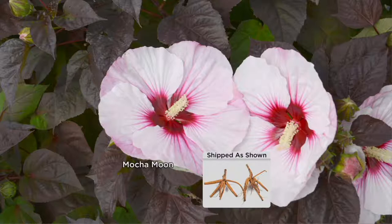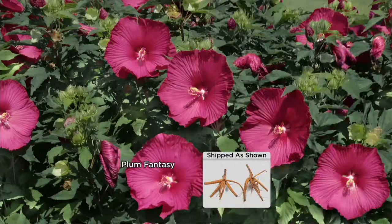There is the beautiful Mocha Moon — white with a ruby eye, and look at the purple leaves. It has purple leaves on this one, which is what makes the white flowers pop. I love that combination. I'm always looking for something that's really dramatic in the garden. And then there's Plum Fantasy — just a gorgeous color.